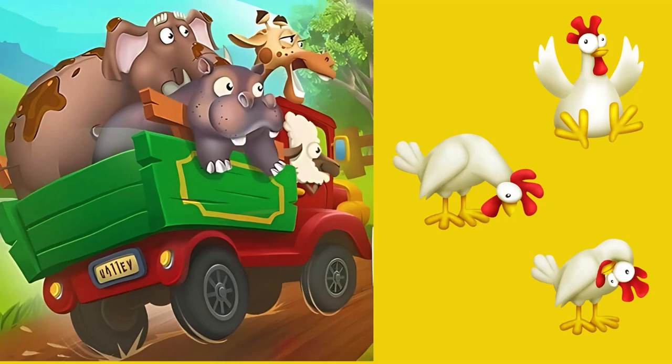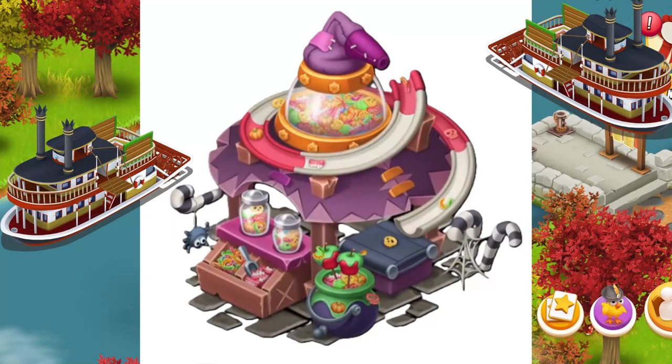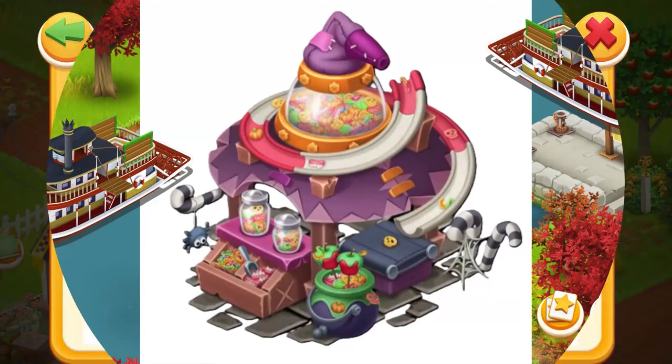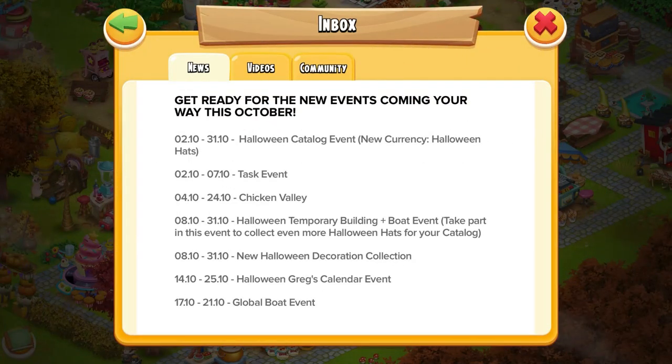Next we have the Halloween temporary machine coming. It is going to be a boat event — yes, you're going to be filling crates and getting currency to spend in that catalog we just talked about. So what do we need for these things? Get started early, guys. These are what you're going to need for your treats: indigo, popcorn, apples, honey, and pumpkins.